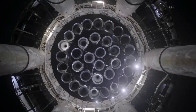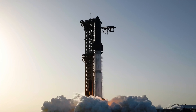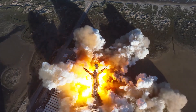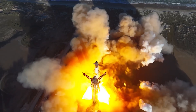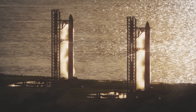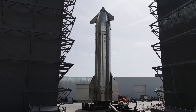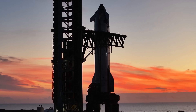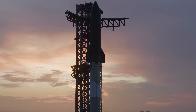Whether Starship test flights end in explosive failures or triumphant successes, the company maintains the same stance: these are learning experiences, and perfection isn't the goal — progress is. This success also paves the way for what could be Flight 11 by late September, a timeline that now seems realistic. Since today's mission went mostly as planned, federal regulators are unlikely to require a formal investigation into Flight 10, nor will the FAA likely ask SpaceX to submit additional documentation as it did following the previous three missions.